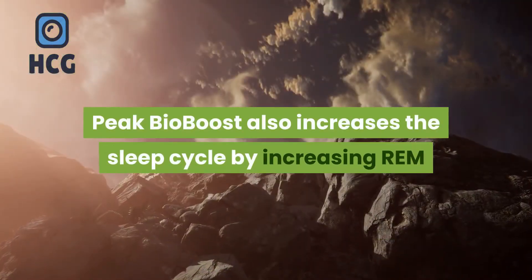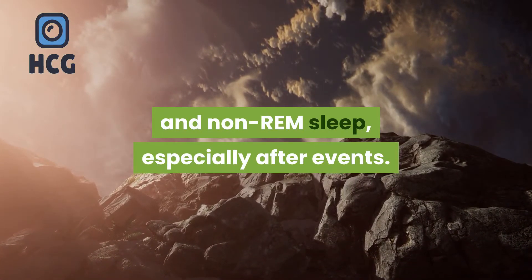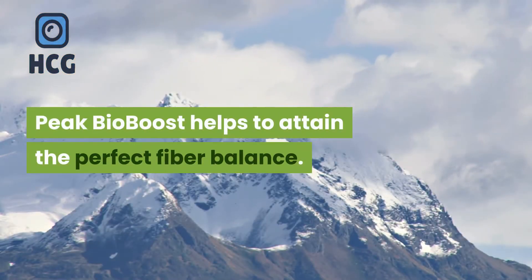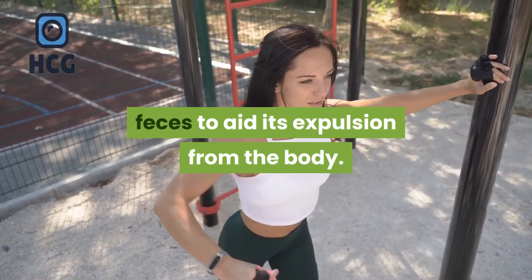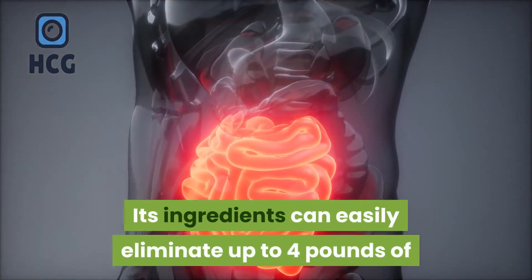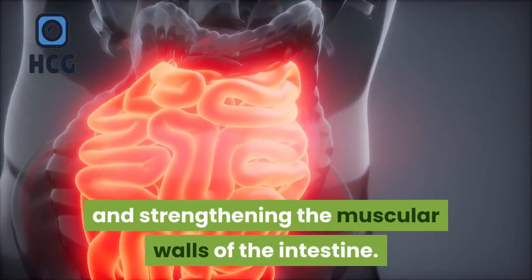Peak Bio Boost also increases the sleep cycle by increasing REM and non-REM sleep, especially after stressful events. Second, Peak Bio Boost helps to attain the perfect fiber balance. This prebiotic helps to soften up the feces to aid its expulsion from the body. Its ingredients can easily eliminate up to 4 pounds of clogged feces from the intestines by smoothening its texture and strengthening the muscular walls of the intestine.